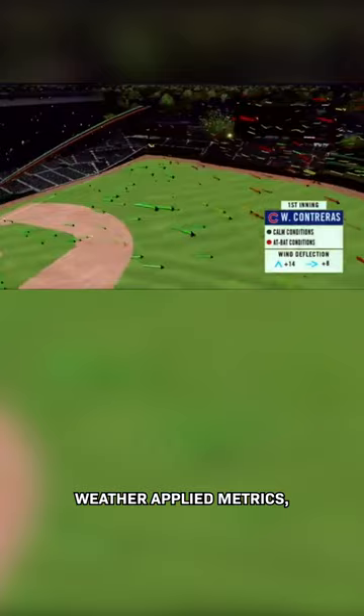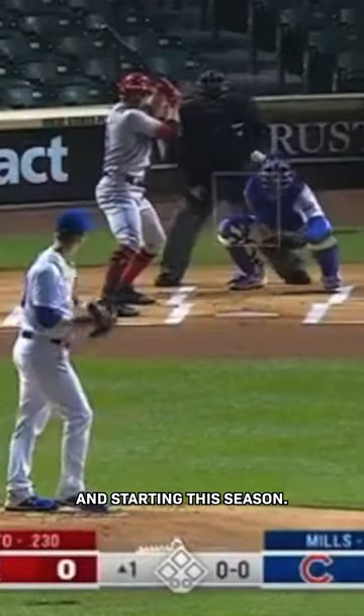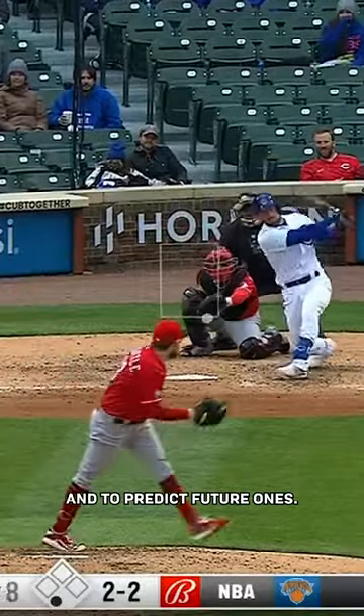This new tech, which is called weather-applied metrics, uses computational fluid dynamic modeling and 3D geospatial data to create a replica of the weather conditions inside the ballpark. And starting this season, every MLB team is using it to figure out how weather affected previous games and to predict future ones.